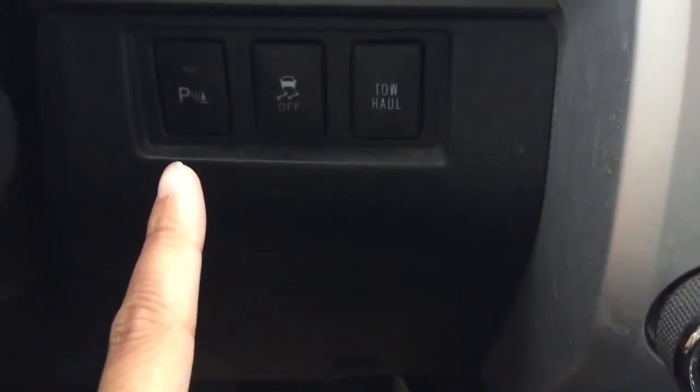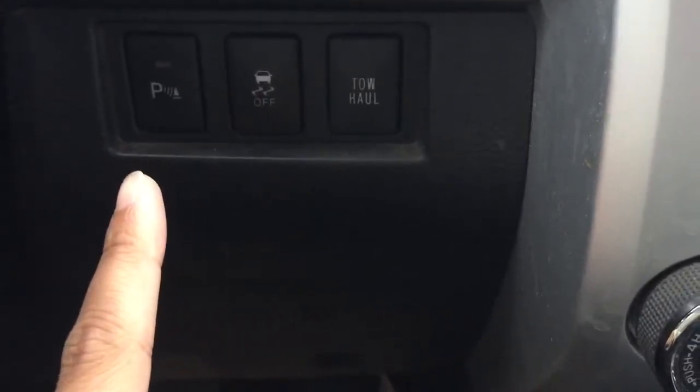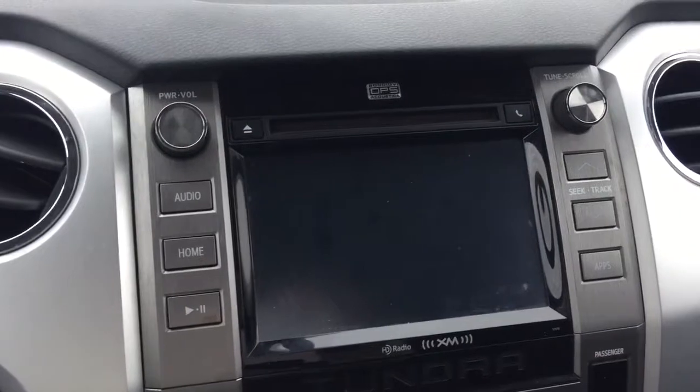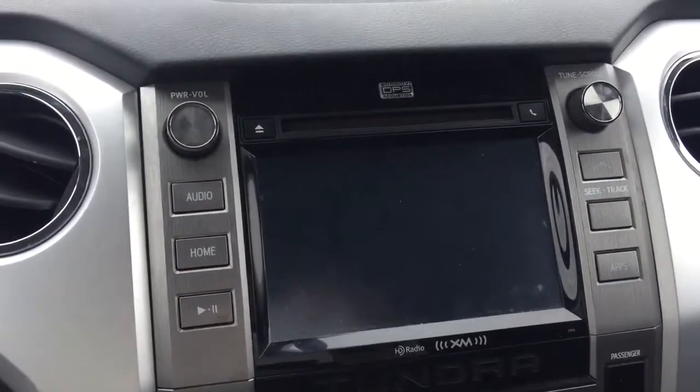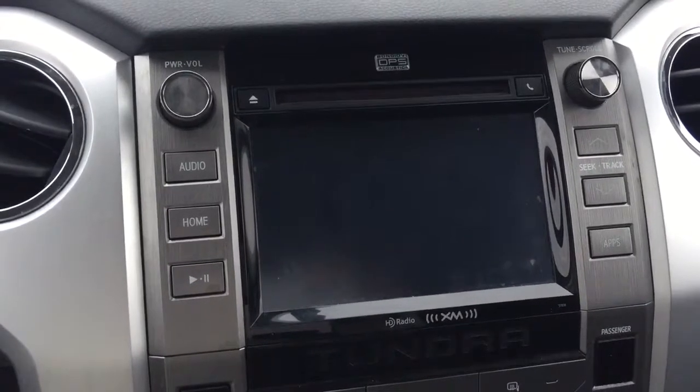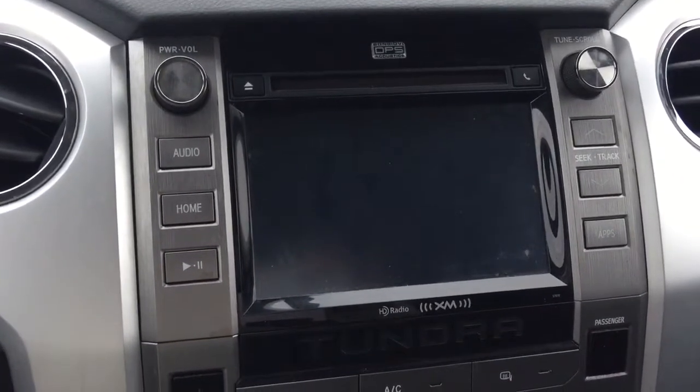Right over there, there is an option to turn on and off the parking sensors for the front and the back, as well as traction control. For the stereo system, it has been upgraded with a Bon Jovi DPS acoustic sound system. It also comes with a CD player, AM, FM, and XM radio.